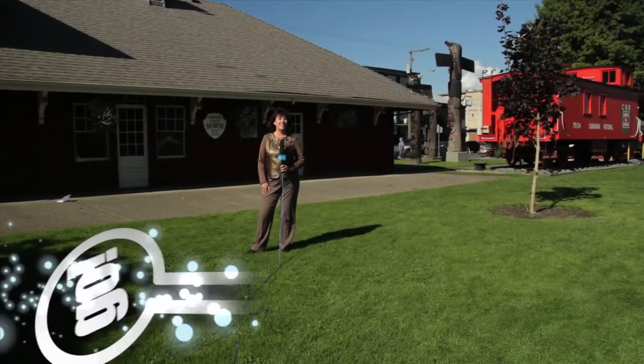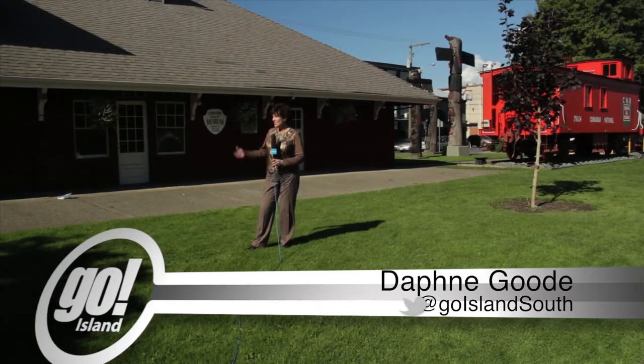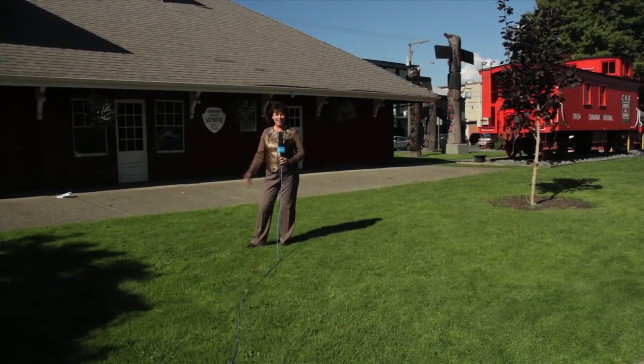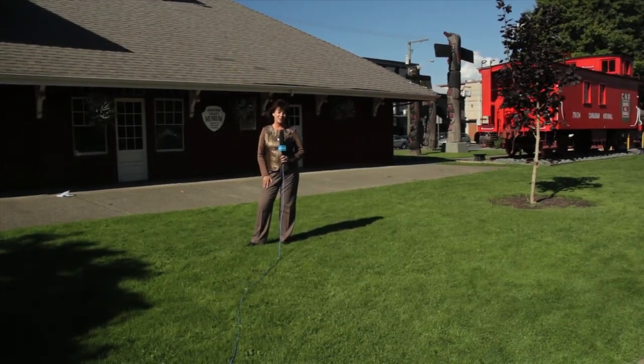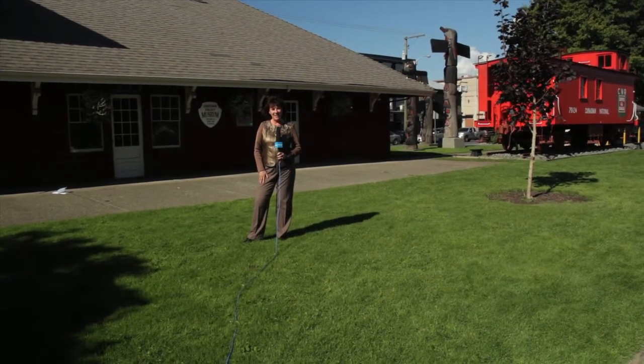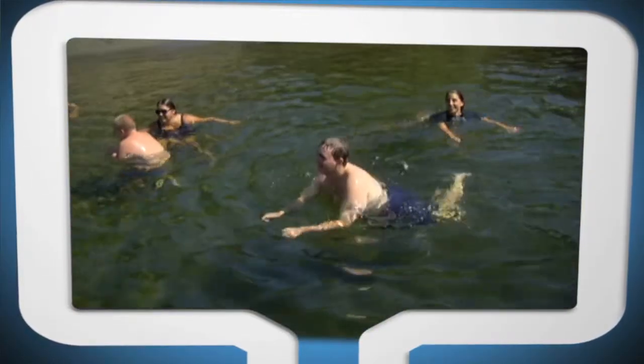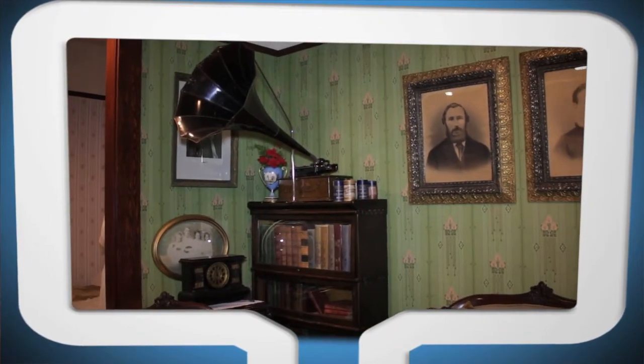Hi, I'm Daphne Goode here in downtown Duncan at the Cowichan Valley Museum and Archives, located in the heritage designated train station built in 1912. Welcome to Go Island, Cowichan Valley. On today's show: a summer camp for young adults that is uplifting for many, and the fascinating history of the Cowichan Valley and how to make a difference volunteering.